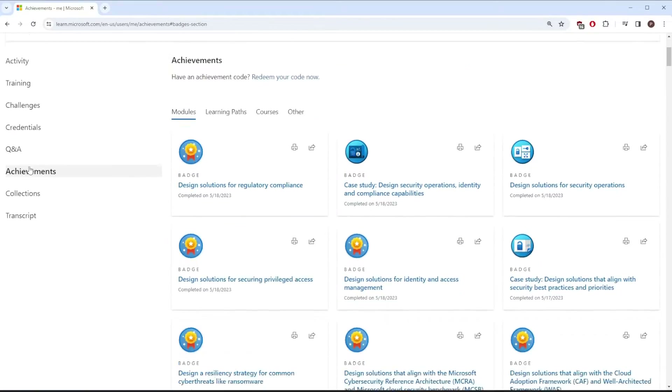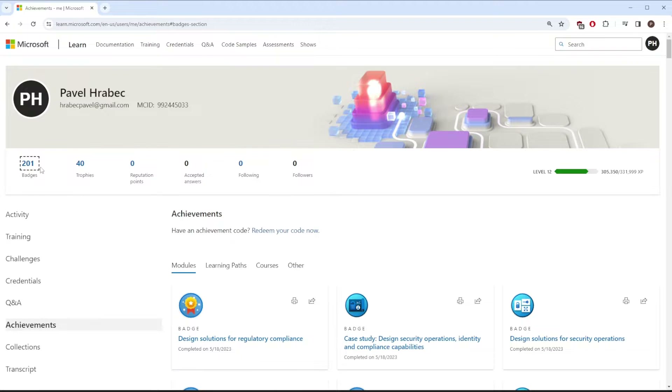As someone who loves gaming, this feature is very enjoyable for me because you can see your progress in real time. Let me know in the comments what your level is if you have already used Microsoft Learn in the past — I'm getting close to level 13.